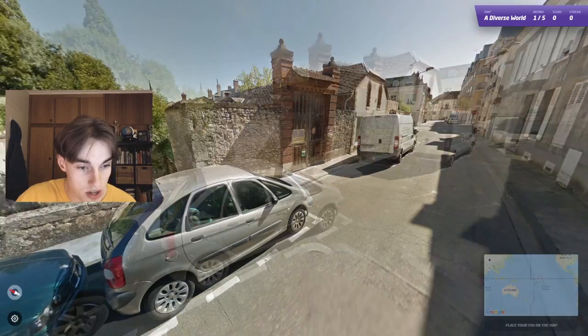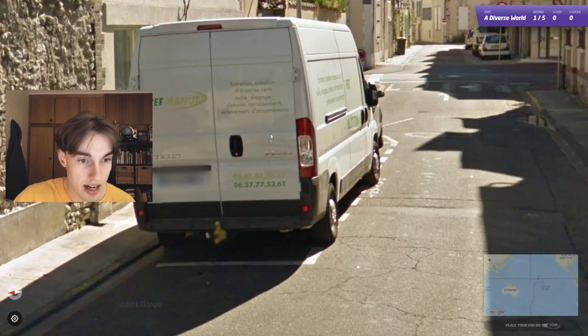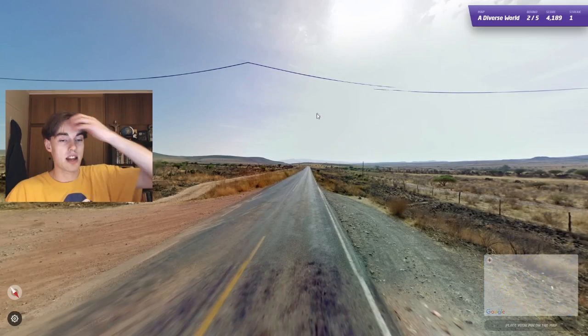This one feels French off the bat. It looks like a French number plate with a bit of blue on both sides, so I am liking France here. Looks to be French language as well. So let's just go somewhere in the south here — ends up being middle. Okay, that's fine.